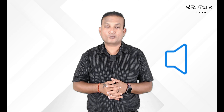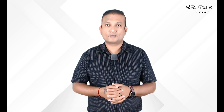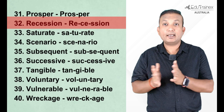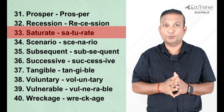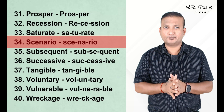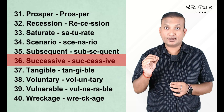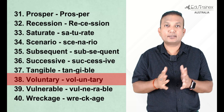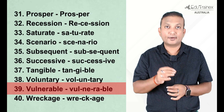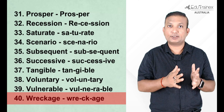Prosper — straightforward. Recession — with a double S. Saturate — notice the sound of 'tu' is not C-H-U but T-U. Scenario — not that difficult a word. Subsequent — not that difficult a spelling. Successive — a double C and a double S in this spelling. Tangible — B-L-E in the end, not B-A-L. Voluntary — a commonly used word. Vulnerable — again B-L-E in the end, not B-A-L. And the last word is Wreckage, meaning destroyed.